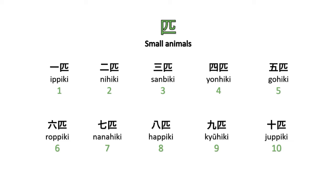This is the counting for small animals: ippiki, nihiki, sanbiki, yonhiki, gohiki, roppiki, nanahiki, happiki, kyūhiki, jippiki.